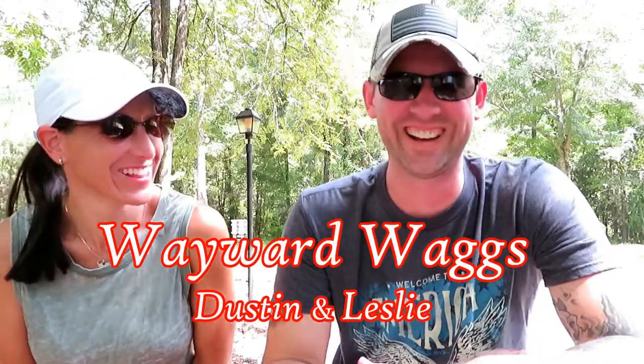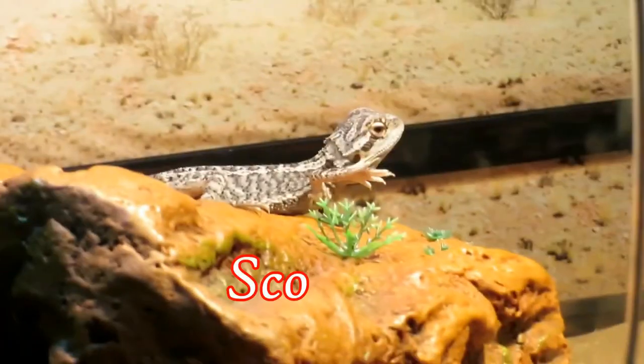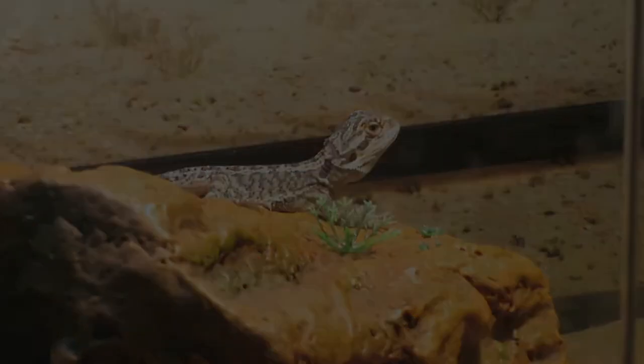Hey guys, we said we would do a mid-week video and take you on a real quick tour of the inside of our new RV. We'll do a full walkthrough once we get it all set up — Leslie wants to get the decor set up and get everything perfect for viewing — but here's a quick walkthrough and we'll share more video when we pick up the RV and once we get it settled in.